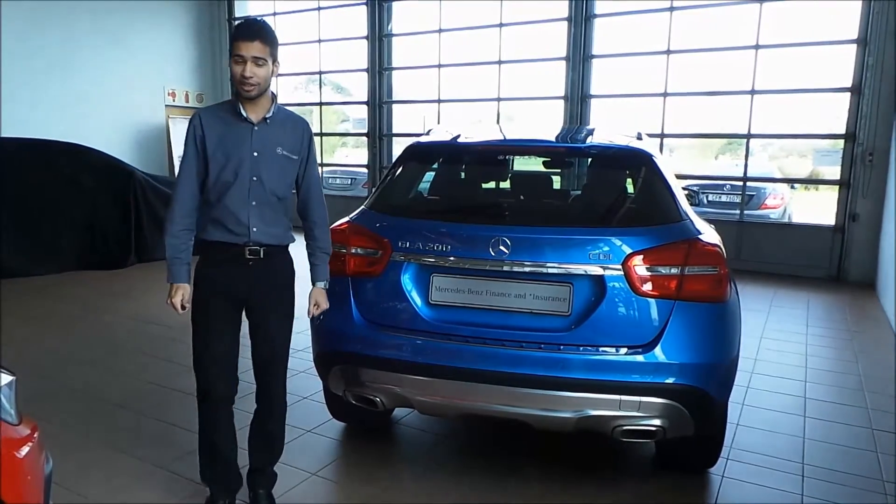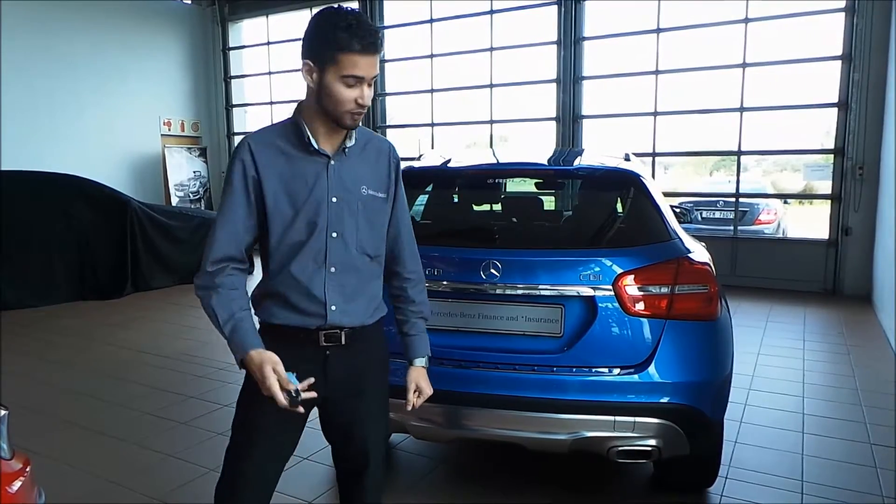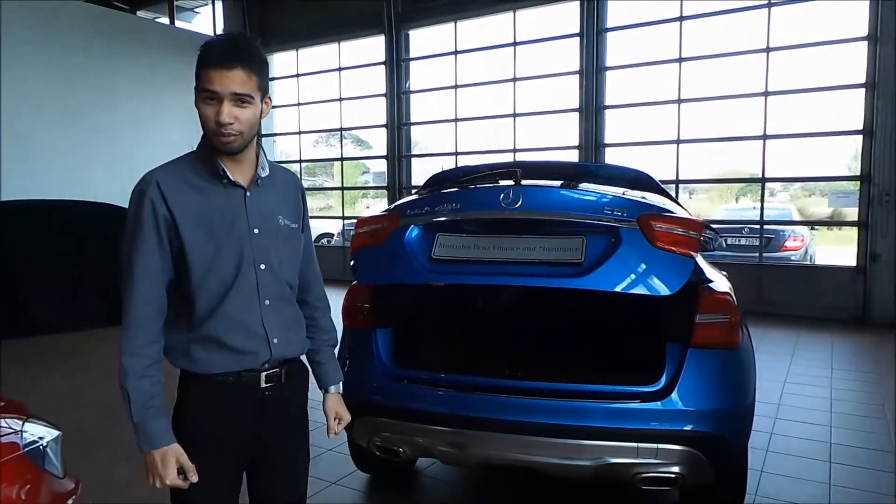The GLA Mercedes-Benz is fitted with what Mercedes-Benz calls the Easy-Pack system. I would like to show you how this works. With the central button, you can easily open up the boot.